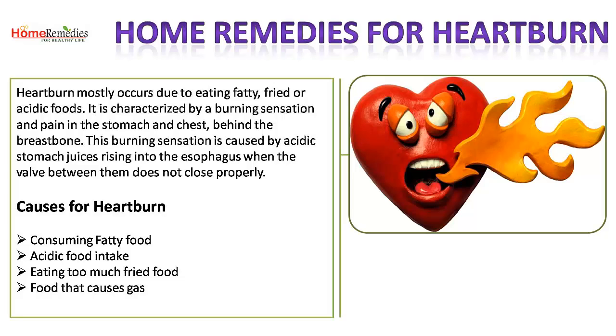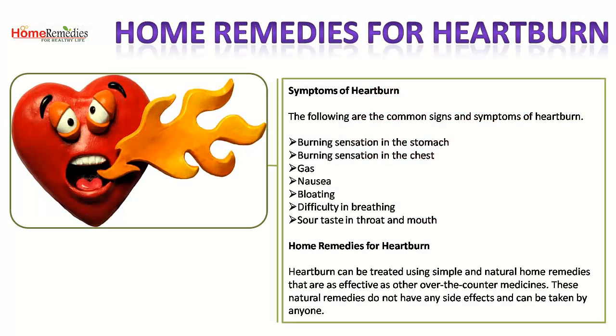Causes of heartburn include consuming fatty food, acidic food intake, eating too much fried food, and food that causes gas. Common signs and symptoms of heartburn include burning sensation in the stomach and burning sensation in the chest.